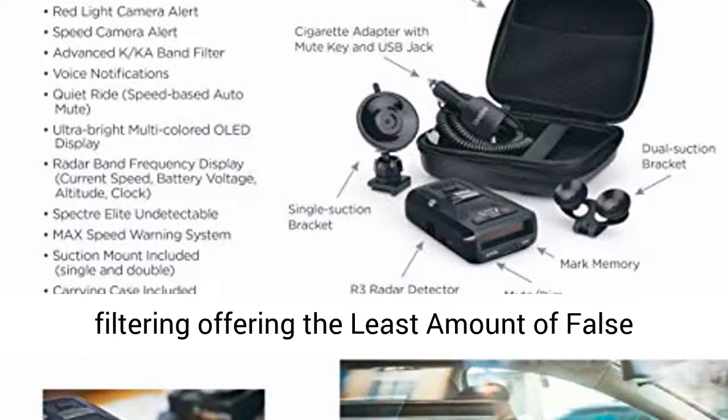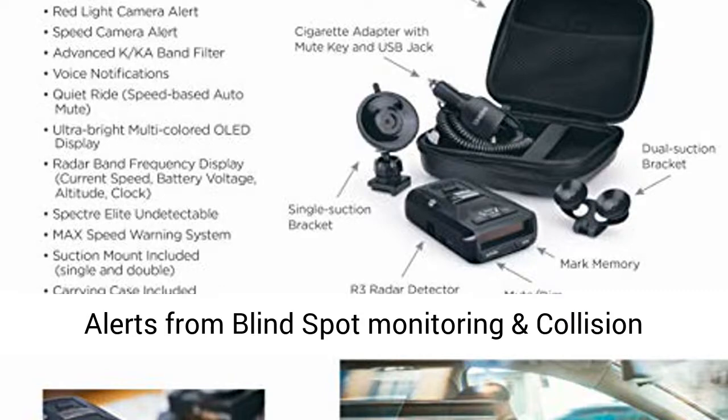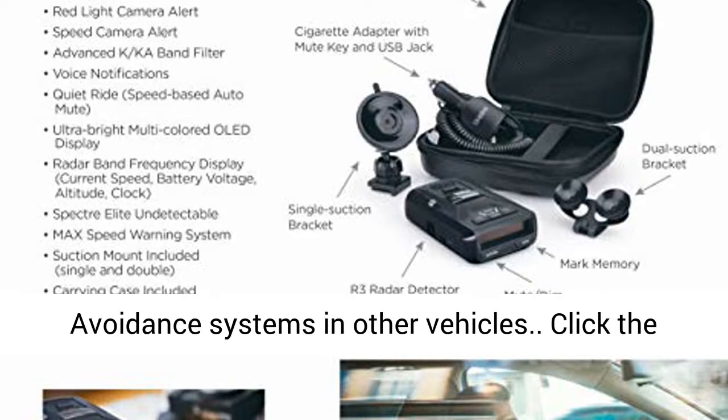The R3 has advanced K-band/Ka-band filtering, offering the least amount of false alerts from blind spot monitoring and collision avoidance systems in other vehicles.